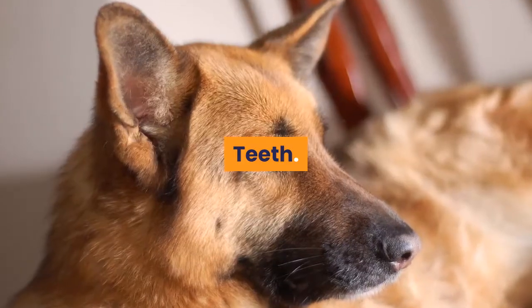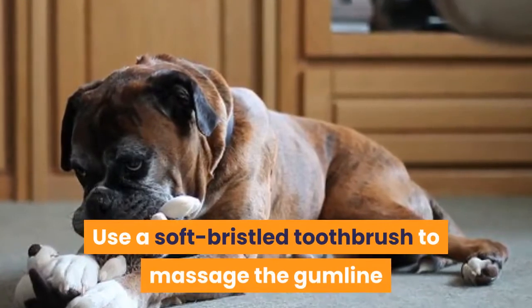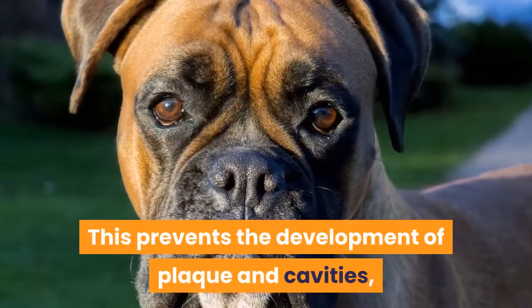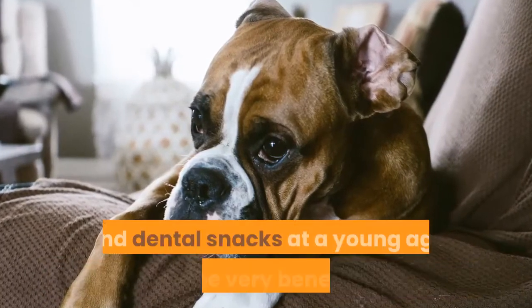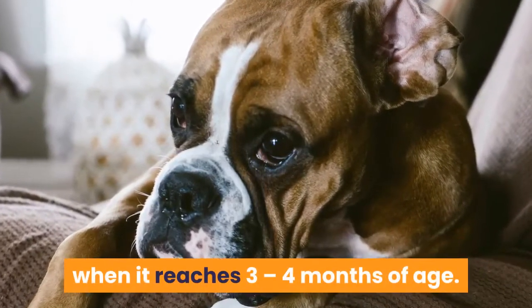Teeth — caring for your Boxer Shepherd's teeth means cleaning its teeth twice a week. Use a soft-bristled toothbrush to massage the gum line and remove plaque or food particles from its teeth. This prevents the development of plaque and cavities, tooth loss and helps promote good oral hygiene. Giving your Boxer Shepherd chew toys and dental snacks at a young age can be very beneficial for its oral health; you can give these to your dog when it reaches 3 to 4 months of age.